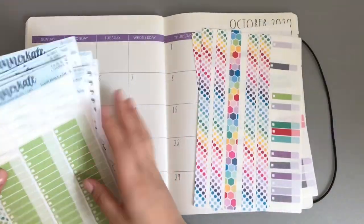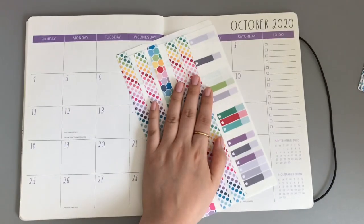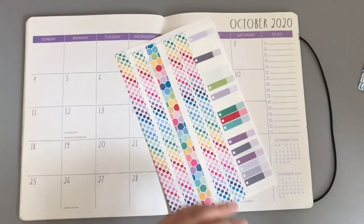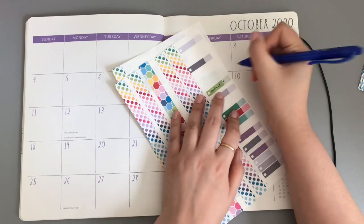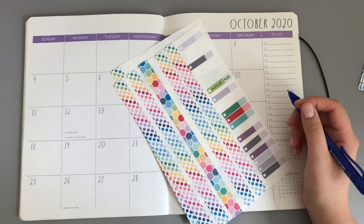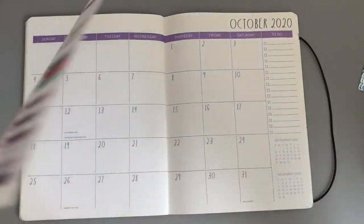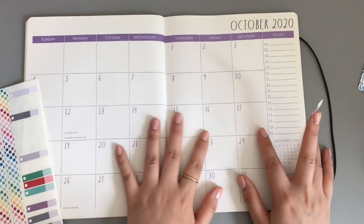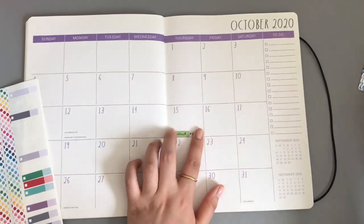So here are the two stickers. We are going to use this one for Nelnet — I'm going to put Nelnet at $500. That is due on the 15th. That is a school loan.